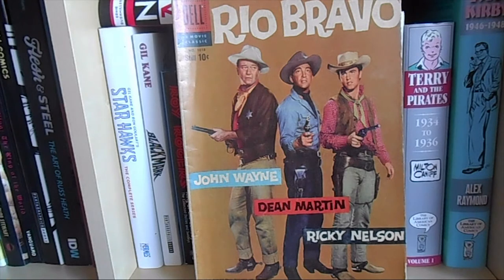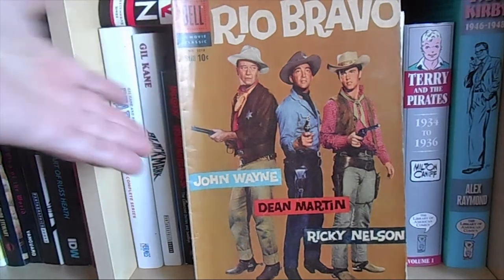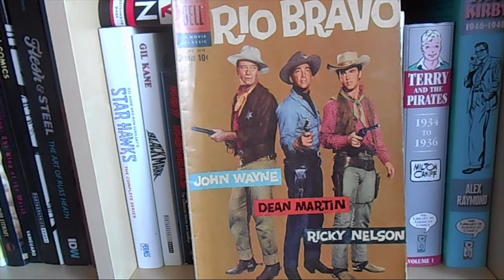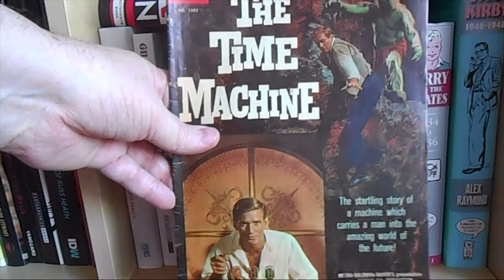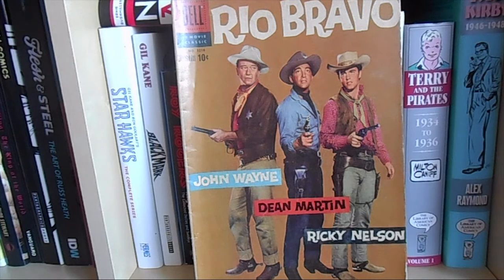Rio Bravo usually goes for around $100, and this copy is in really not bad shape — not pristine mint, of course, but a nice upper mid-grade. Like I said, just the Time Machine book alone I would have bought for $40. Then you get the bonus Rio Bravo worth at least $100 in this condition. I put down the minimum bid of $40, and a week later I was sure I'd be outbid — I was sure the auction would go for at least $100 or more — but no, I won it with the minimum bid of $40.